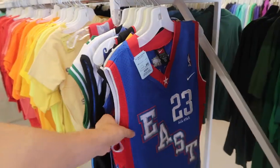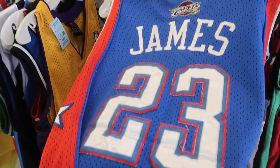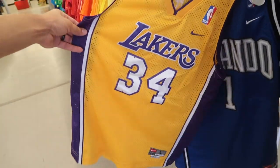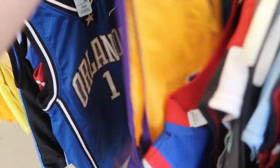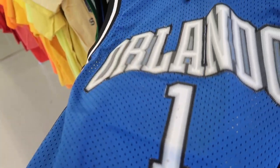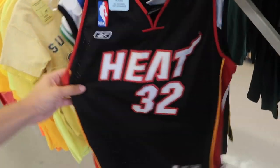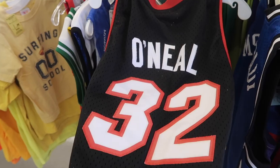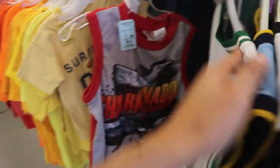Kids jerseys — you can already tell there's some heat in here. LeBron All-Star Nike Swingman, $2.99, with the Cavs, but the letters and numbers are a little crappy. Shaq with the Lakers is in way better shape. Check that O'Neal 34. Then it looks like a TMac — Tracy McGrady Orlando Magic number 1, it's got some fuzzy stuff on it, $3.99. Sounds pretty nice. Another Shaq, this one with Miami Heat, $2.99.